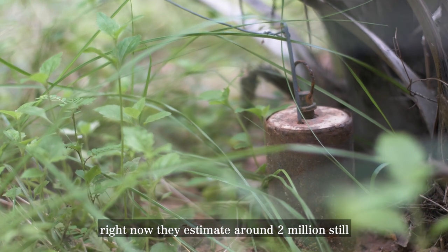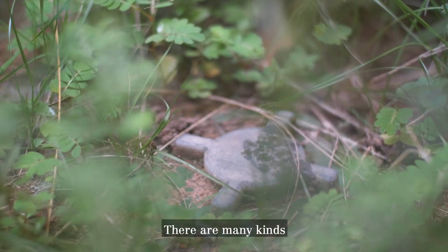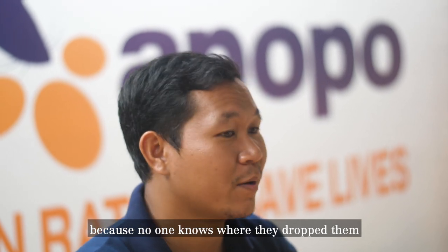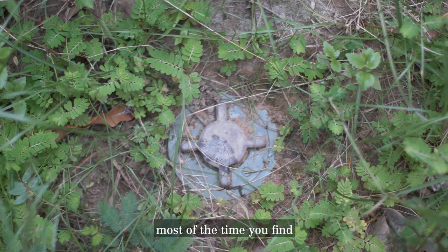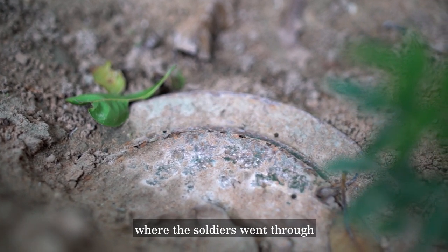Right now they estimate around 2 million still need to be found. There are many kinds of unexploded ordnance. UXO can basically be found anywhere because no one knows where they were dropped. Landmines — most of the time you find anti-tank mines along the trails where soldiers went through during the war.